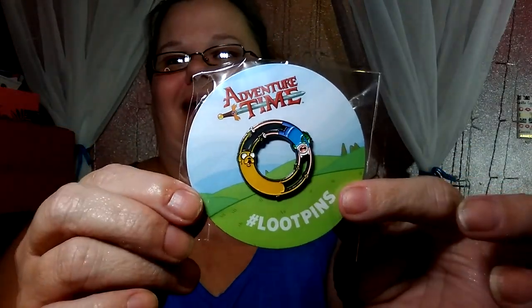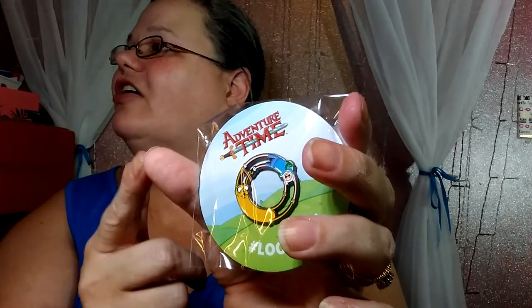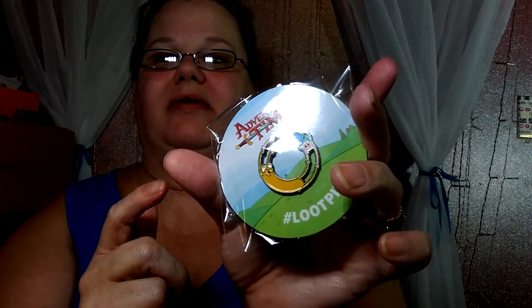You always get a pin — you get a t-shirt and a pin always. This one — is that CatDog? No, that's not CatDog, that's just the Adventure Time dudes, right? I have never really watched this show, but it's on Cartoon Network and this is the Adventure Time dudes. I don't really know anything else about them, but really cool pin. I like that pin, and they're always exclusive to Loot Crate, which is nice.